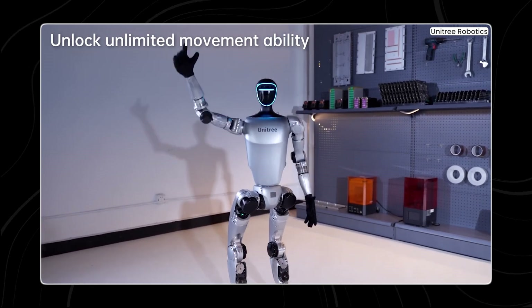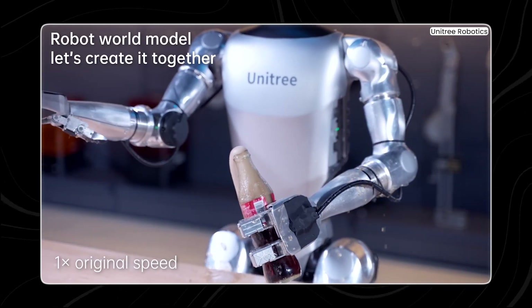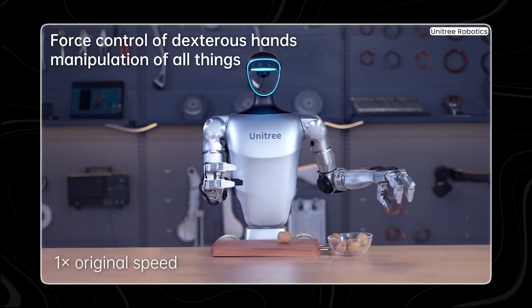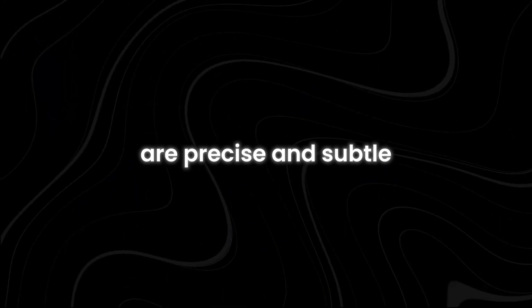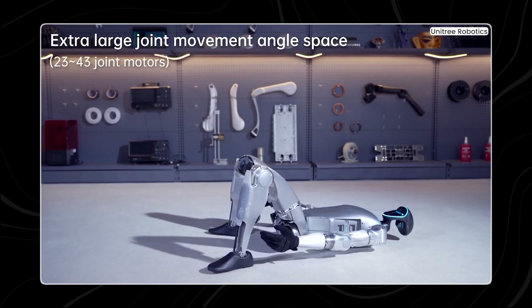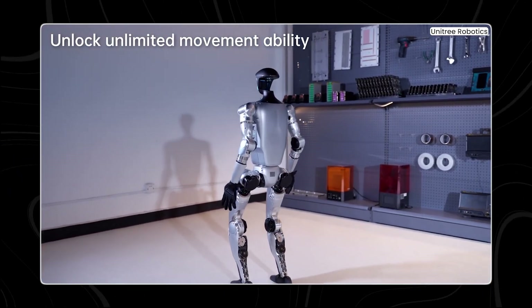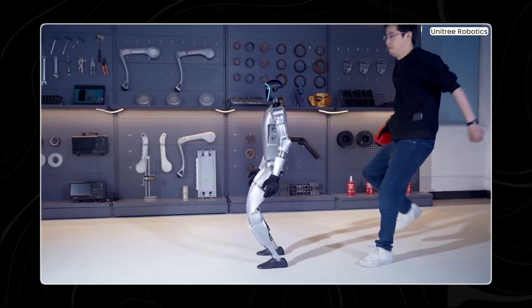G1 robots can do more than just basic tasks. It's skilled enough to handle delicate operations like opening soda bottles and welding — jobs that were previously tricky for machines. The robot's joint movements are precise and subtle, making it perfect for these complex tasks. What's really impressive is that it can keep its balance while doing all this work on its own. Robots may face things like strong winds or unexpected crashes, and G1 won't fall over or lose its balance. This level of autonomy is truly mind-blowing.